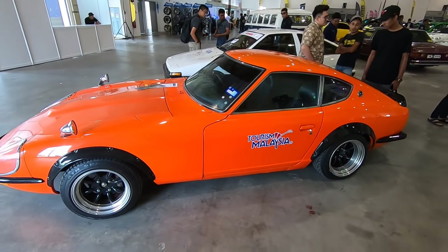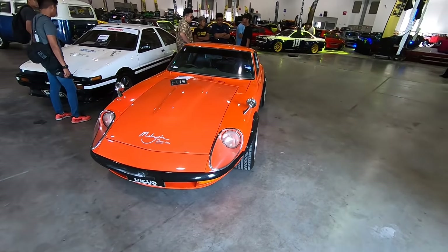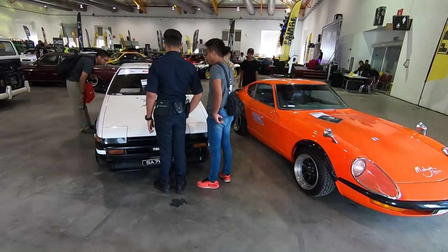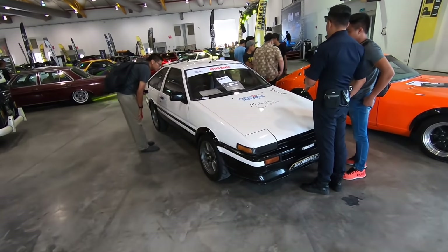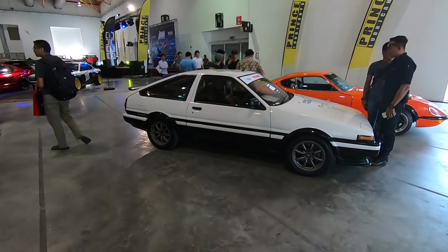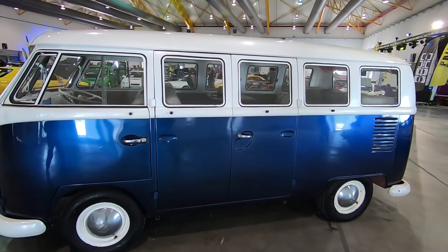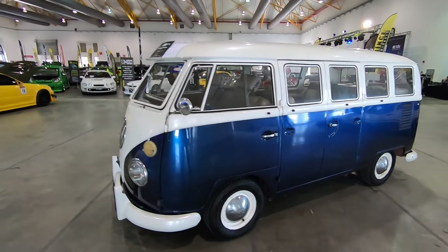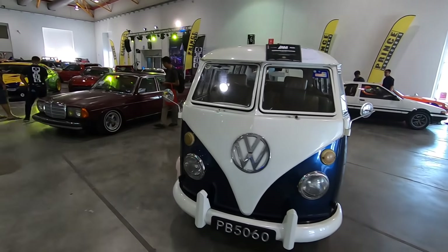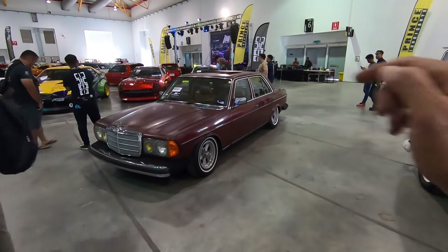How absolutely epic is that? Even our boys in blue are interested in the AE86. It looks like it's been slammed — you can see it's a little bit lower.